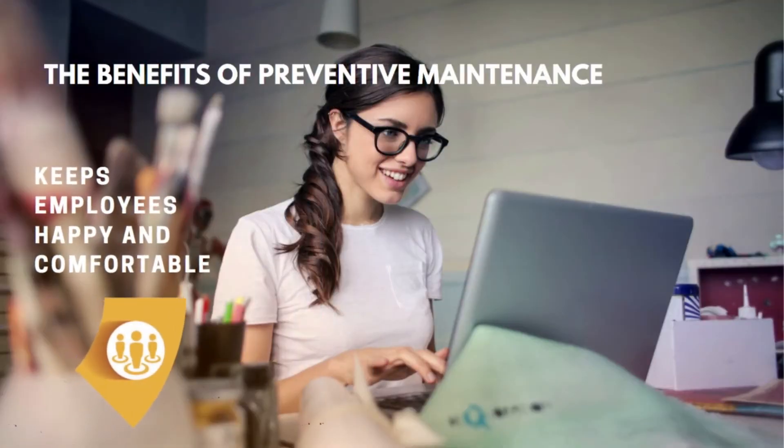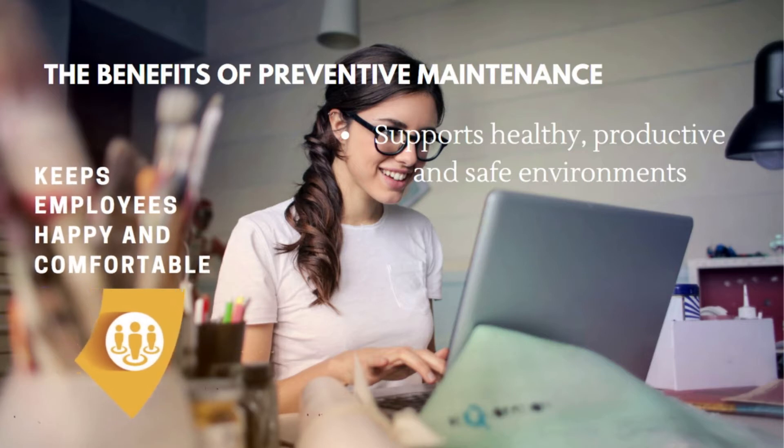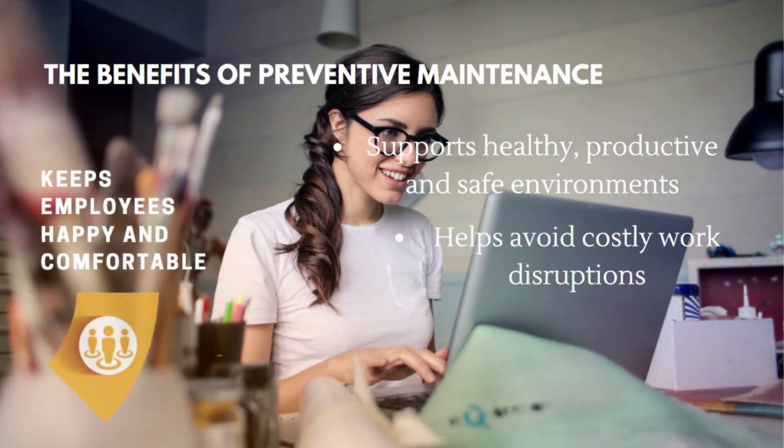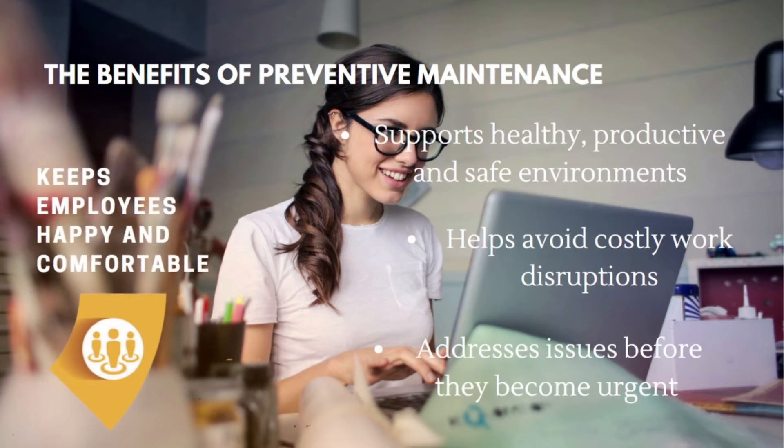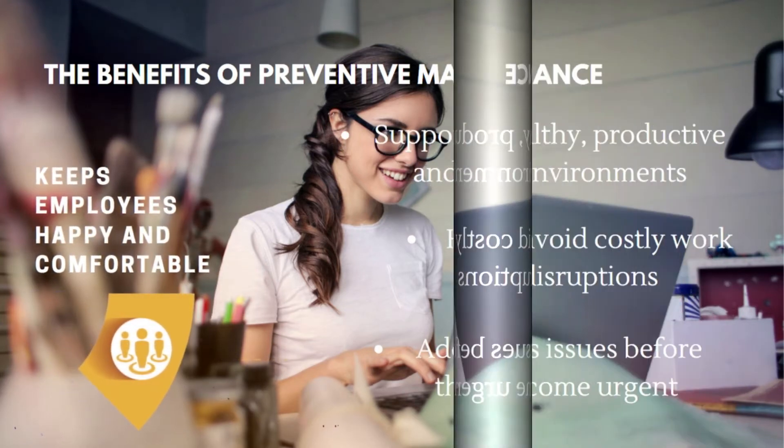Additional benefits include reducing the need for costly emergency repairs, keeping employees happy and comfortable, supporting healthy, productive, and safe environments, helping avoid costly work disruptions, and addressing issues before they become urgent.